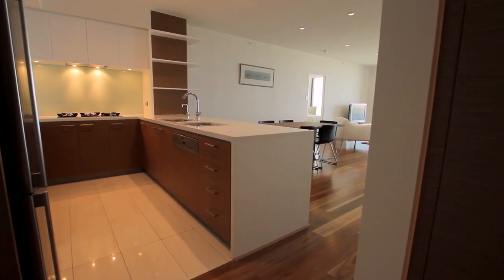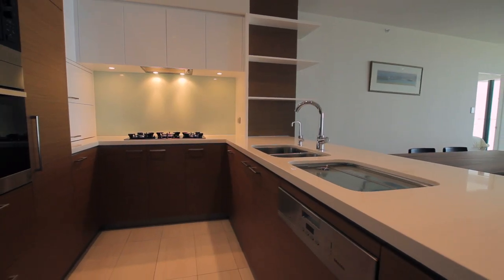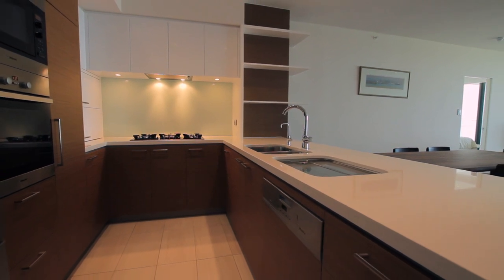Then there's the superb kitchen featuring stone benchtops, lazy Susan cupboards, modern glass splashback, Miele cooktops, electric oven, and of course there are the amazing five star facilities that you would expect at Adagio.